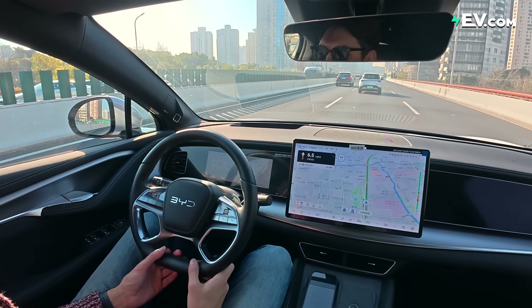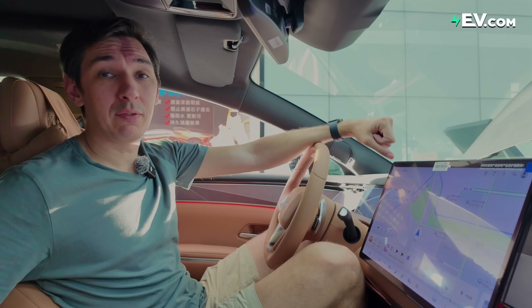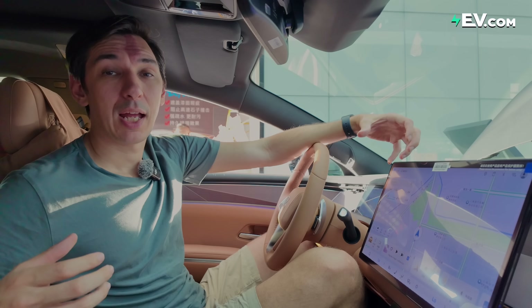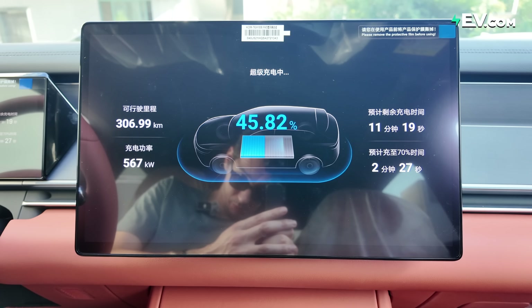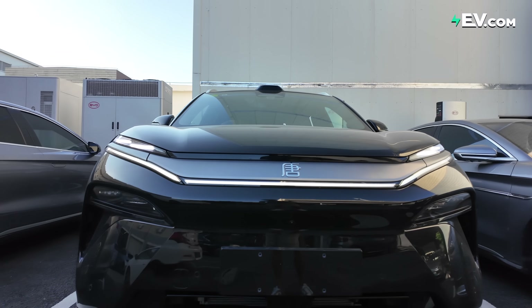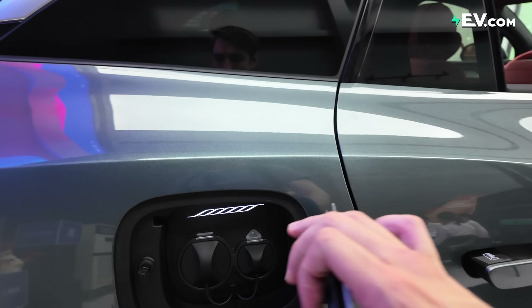This high-voltage battery system also gives greater performance due to higher discharge rates. Although these vehicles look kind of normal, the Han L I'm sitting in today does 0 to 100 in 2.7 seconds — absolutely rapid. Thanks to a very strong thermal management system, despite these massive charging and discharging speeds, the batteries will not degrade at an abnormal rate. In fact, these batteries come with exactly the same warranty as a BYD Blade battery, despite the massive voltages going in and out.